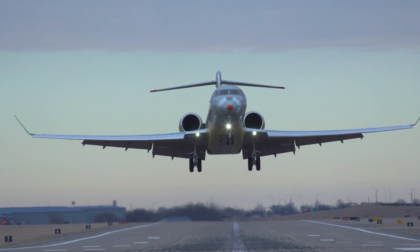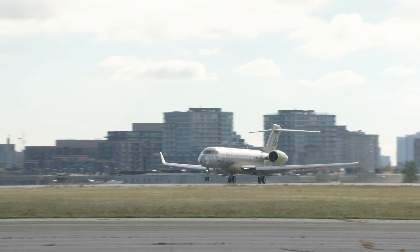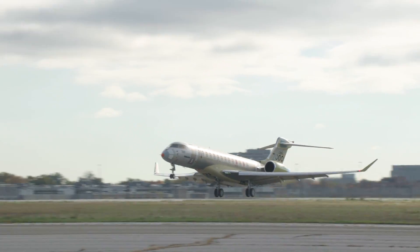We have our first three prototypes actively flying — the Performer, the Powerhouse, and the Navigator, otherwise known as FTV1, FTV2, and FTV3. All have taken first flights, all have ferried to Wichita, and are expanding their test cards.